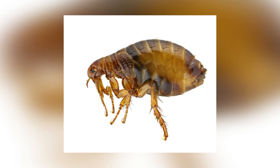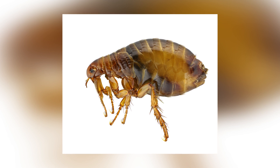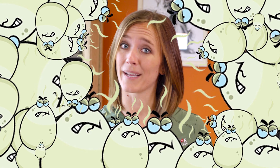Without proper protection, fleas can cause discomfort for your pets, potential transmission of various diseases, and infestations inside your home. Female adult fleas can produce up to 50 eggs within 24 hours after their first meal, which means they can take over rather quickly. Now let's go see what the clinic thinks of myth number two.